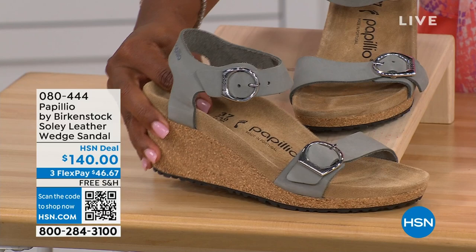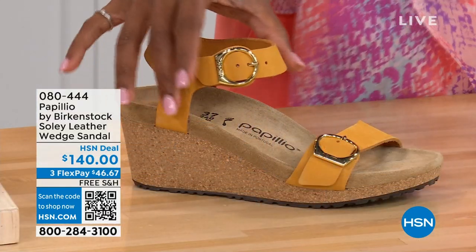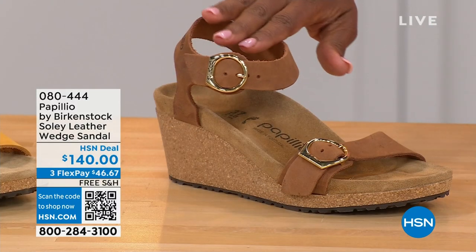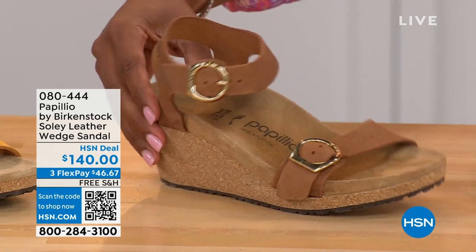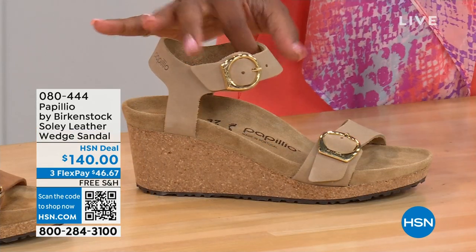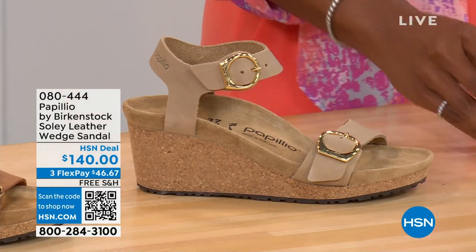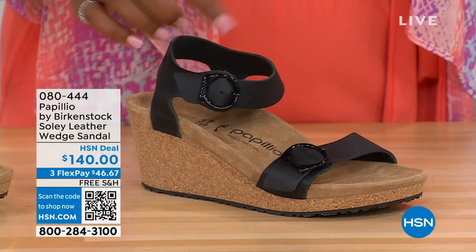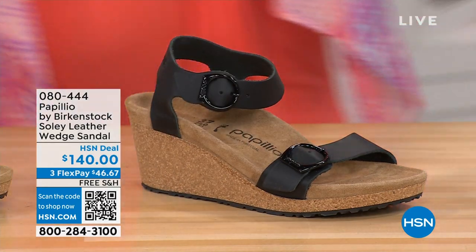Let me show you the other colors. This one is called Apricot — how pretty is this? We also have it in Cognac — a beautiful, soft, warm brown. This one is called Sandcastle, the lightest option, the color of sand. And then in Black with black buckles. All the other buckles are gold, except on the Dove Gray where they're silver. Same sizes from five to eleven and a half.